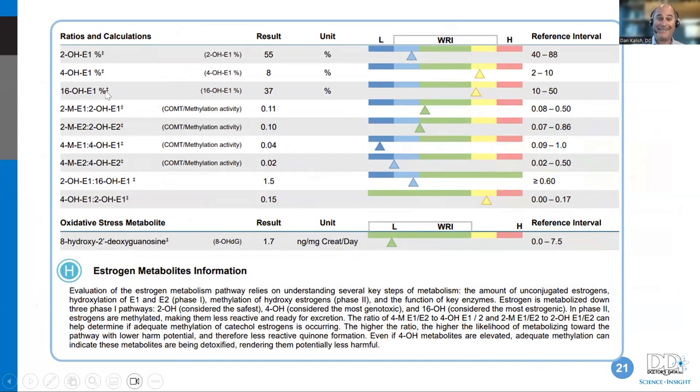On the HUMAP test you'll find the 2-hydroxy, 4-hydroxy, and various markers. All you really need to remember starting out is that 2-hydroxy is good and 4-hydroxy is the cancer-causing one. The ratios show you how one metabolite is converting to the next, which tells you about COMT or methylation activity. Then right on the same test is the oxidative stress marker 8-OH-dG — 8-hydroxy-2-deoxyguanosine — a famous marker for DNA damage and oxidative stress.